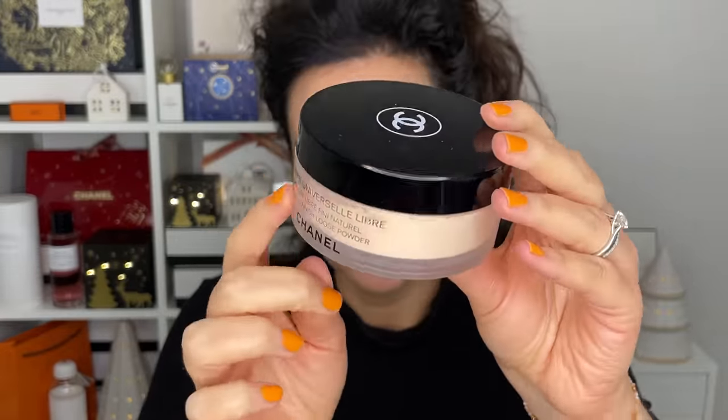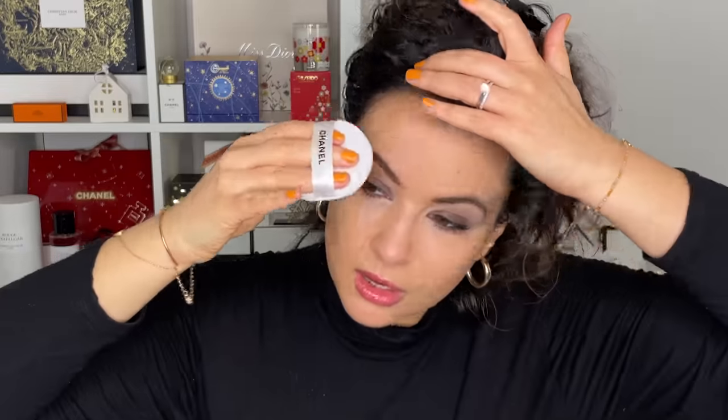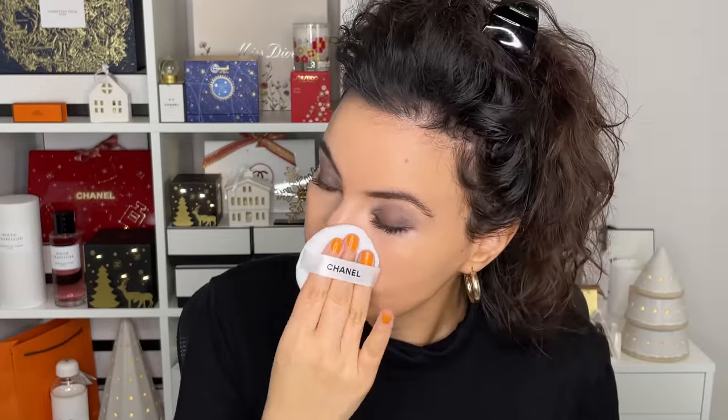I'm adding a bit of setting powder — this is the Chanel Universal Loose Powder in shade 30. They do have a translucent shade but I like the 30, which is a bit lighter than my foundation shade. I use the puff that comes with it and just press. It's a nice powder because it's soft and has a blurring effect, and it's not drying either — which is nice because it's Montreal in winter and I don't need anything too mattifying.